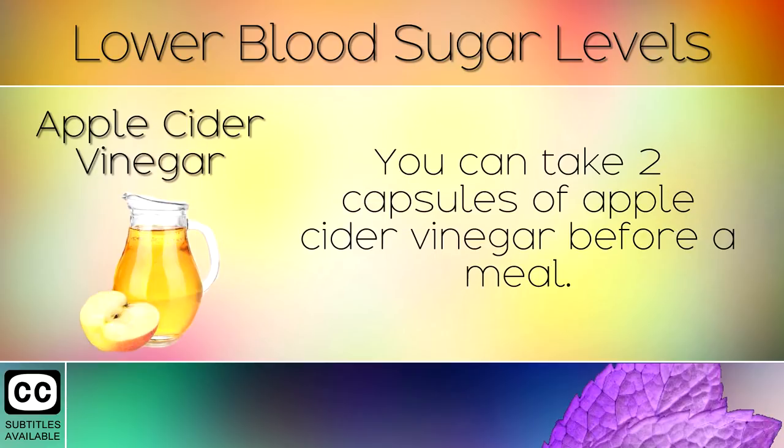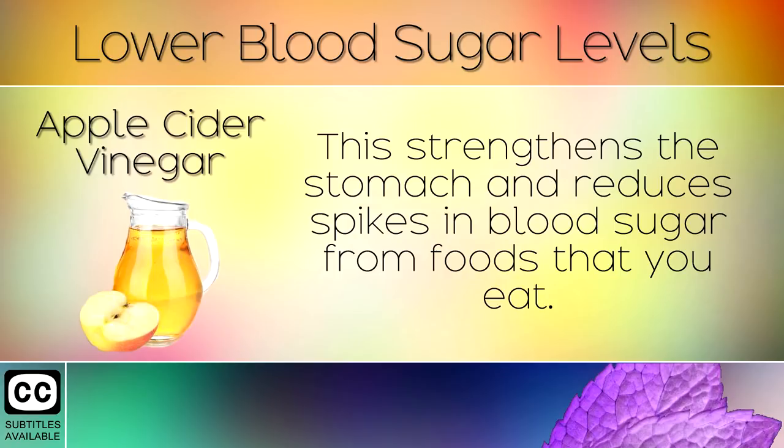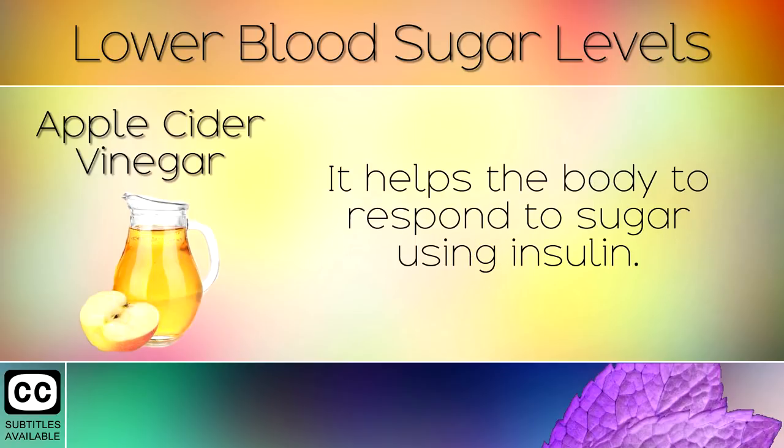3. Apple Cider Vinegar. You can take 2 capsules of apple cider vinegar before a meal. This strengthens the stomach and reduces spikes in blood sugar from foods that you eat. It helps the body to respond to sugar using insulin.